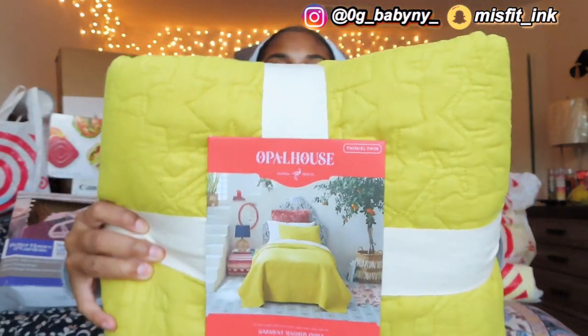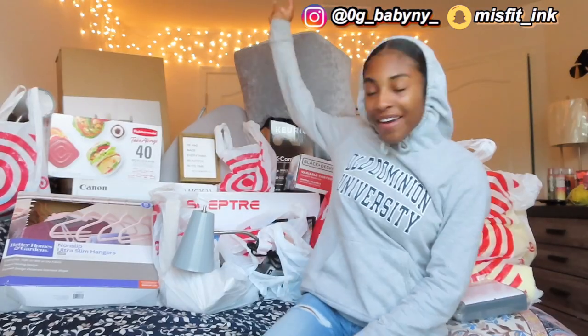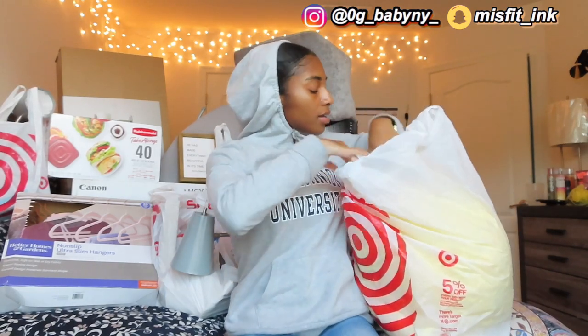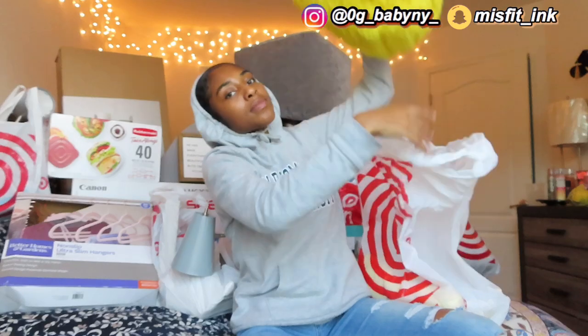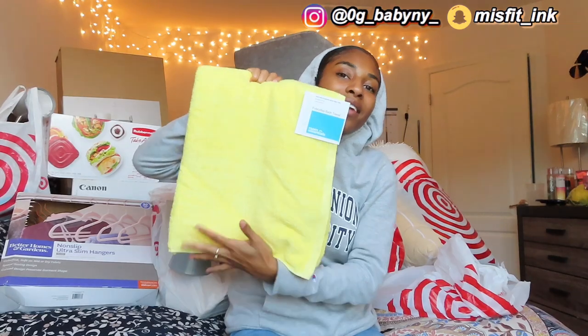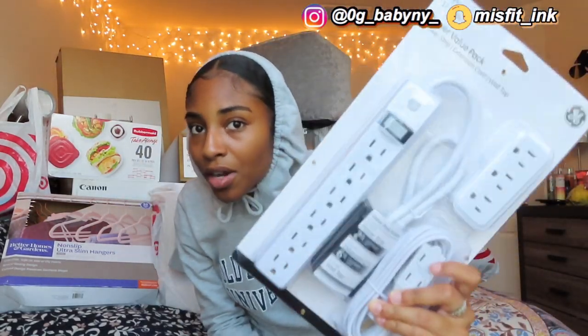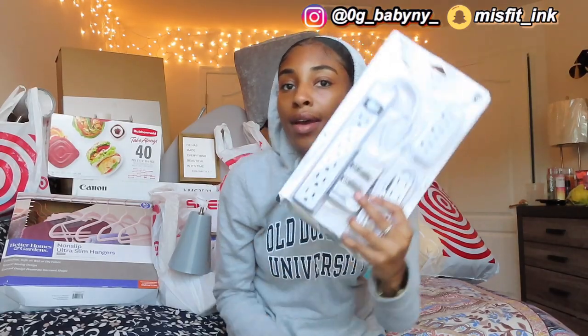I got this yellow quilt from Opal House, which matches the big giant pillow. Then I got this iron board cover — my iron is just gray, nothing too special. Next bag — I got some pillows. This is my fluffy yellow pillow to match my theme on my bed. It's really comforting. And my yellow towel to match the rest of my set. The last thing in this bag is a power strip — very handy for people in college since you only get like four outlets in a dorm and have to share with your roommate.